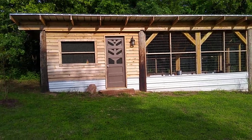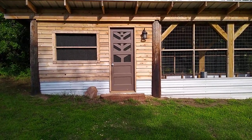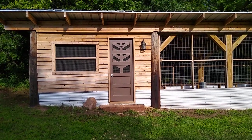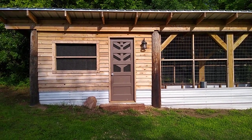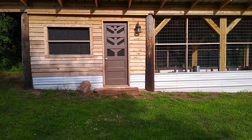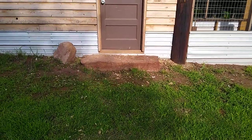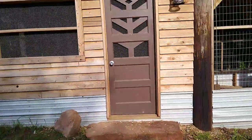Even the door came from a Habitat for Humanity place that sold resale items, and I cut into some of the panels to make them a little artistic, a little arts and craftsy. The big stone I got out from some land in a creek bottom as a porch.